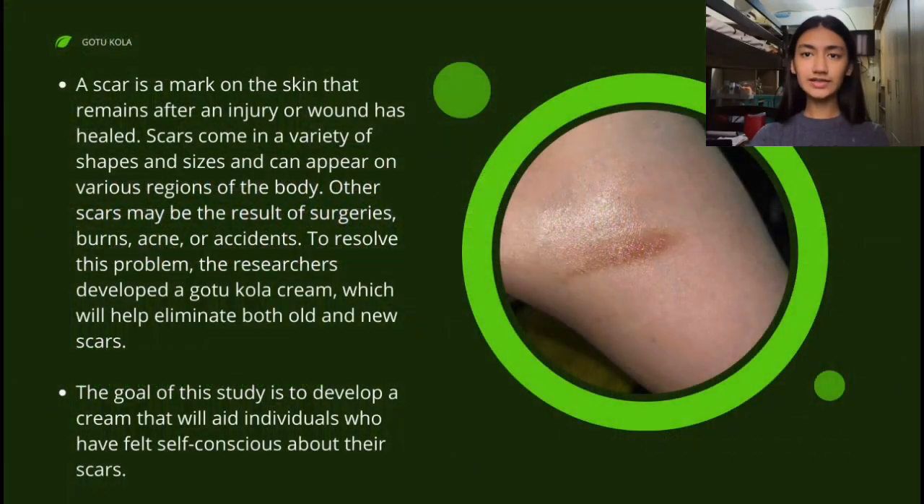To start, let's define what a scar is. A scar is the mark on the skin that remains after an injury or wound has healed. Scars come in a variety of shapes and sizes and can appear in various regions of the body.